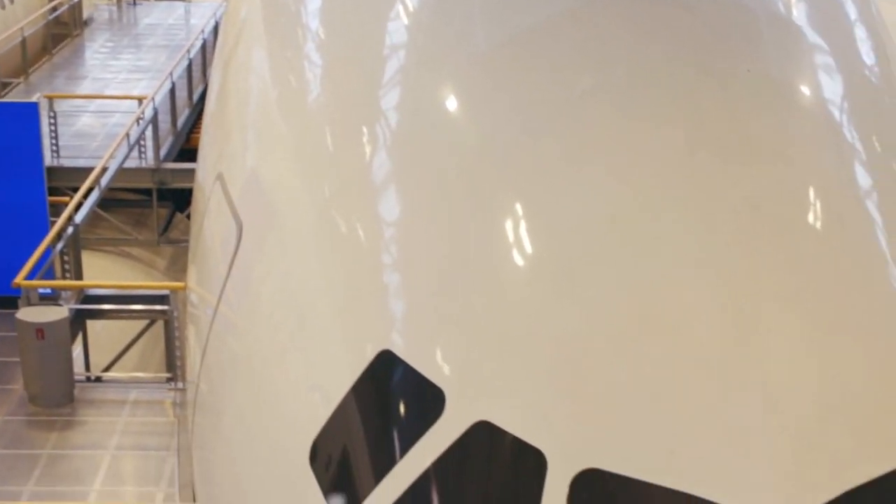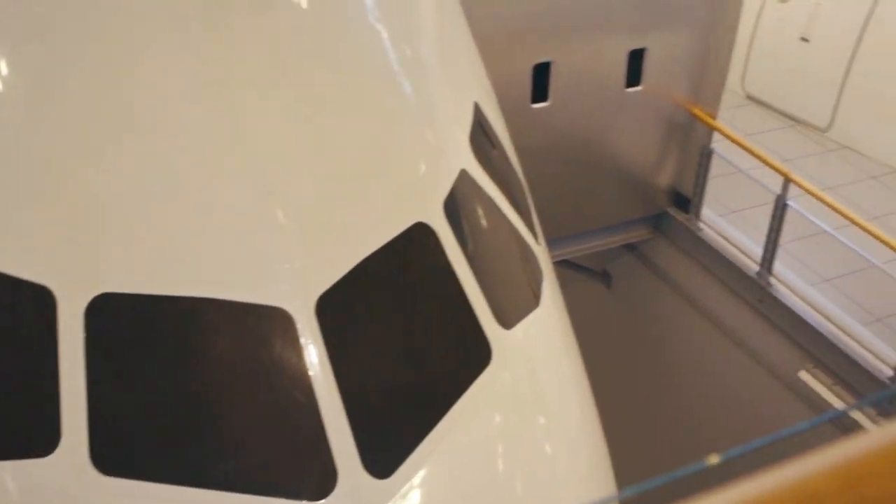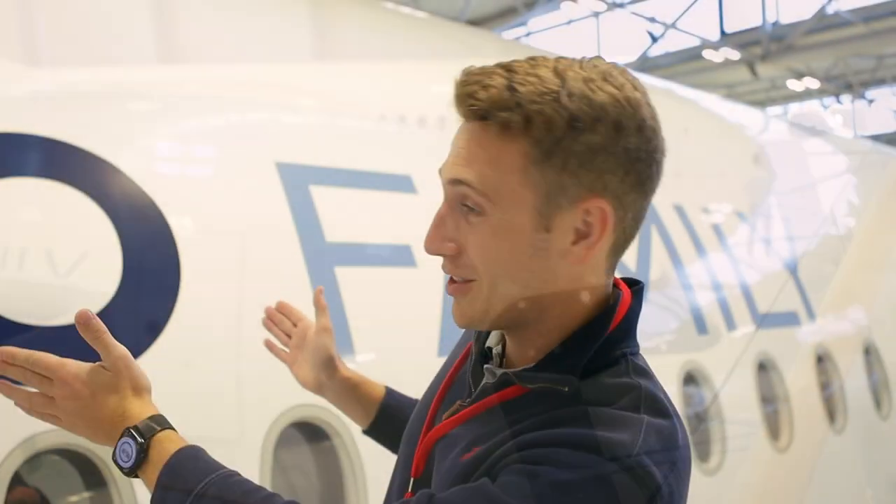Welcome to this beautiful mock-up center by Airbus. They've got all the different types of planes here — the whole family. We're standing in front of their flagship, the A350, and that's basically the mock-up where all the customers or airlines go and design what they want in the cabin — how many classes. We're gonna go in there now.